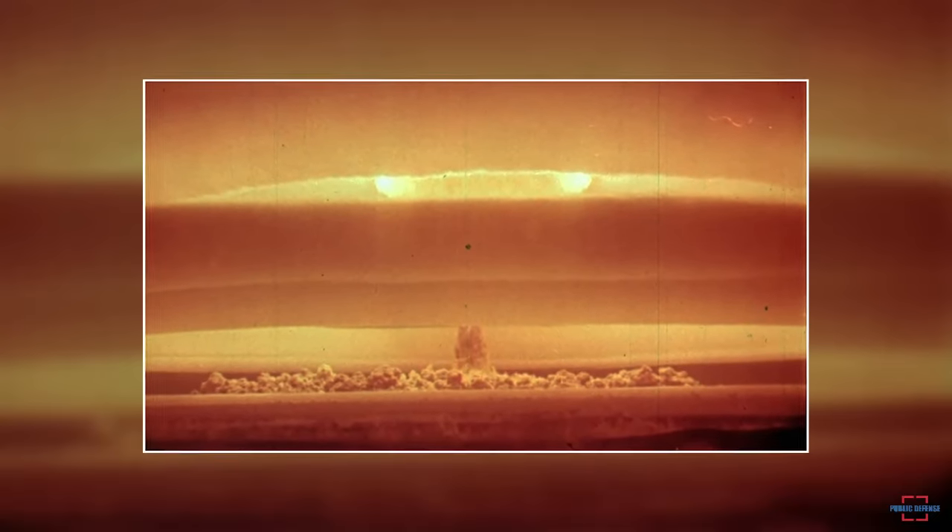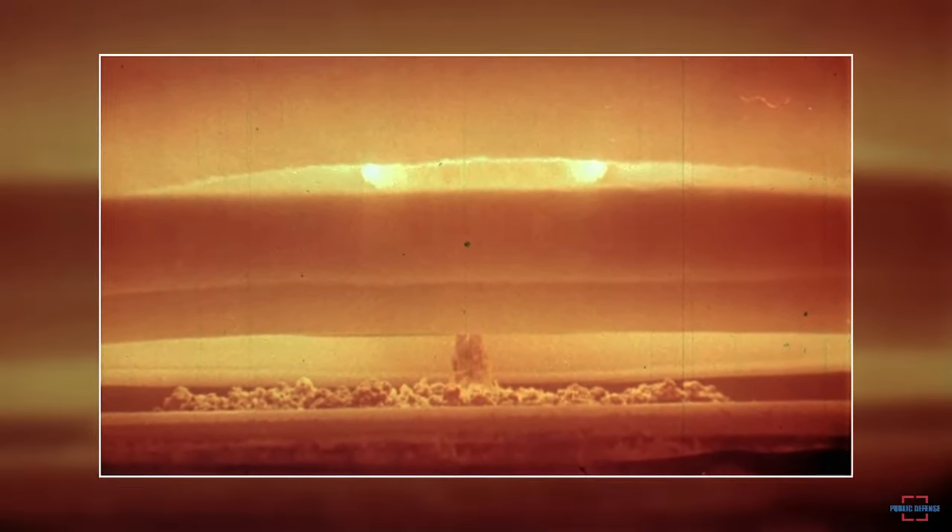Speaking of power, the RDS-37 bomb had a yield of around 1.6 megatons of TNT, which is equivalent to more than 100 times the power of the Hiroshima bomb. The radius of destruction reached several kilometers, with the shockwave destroying the surrounding infrastructure.